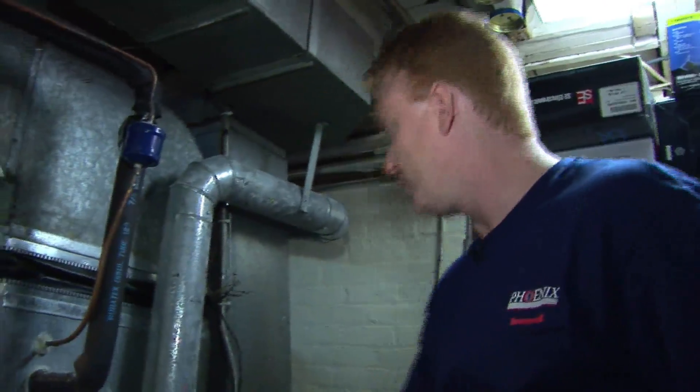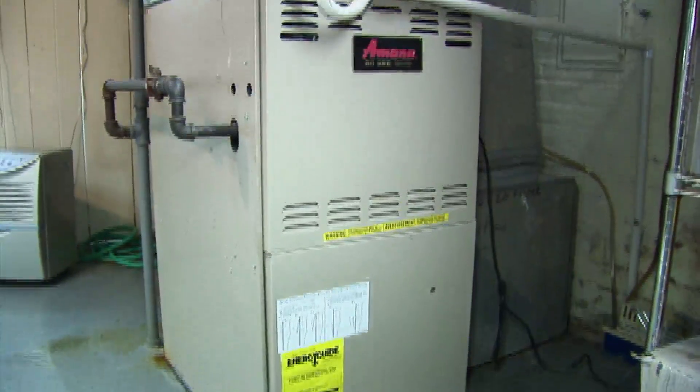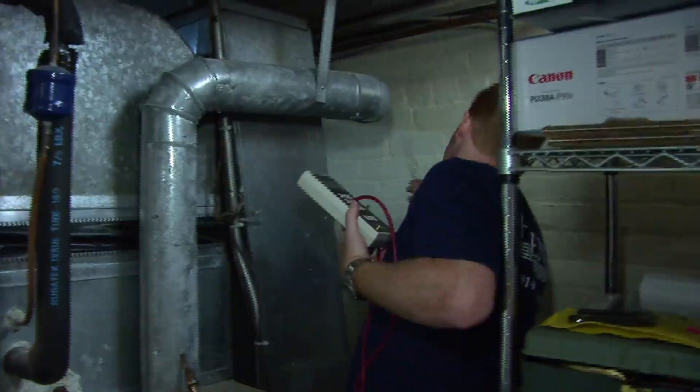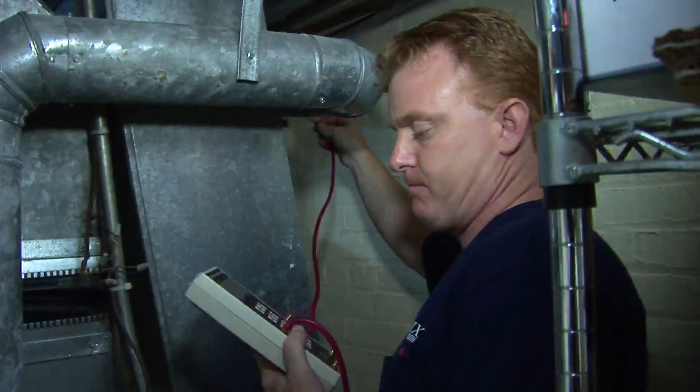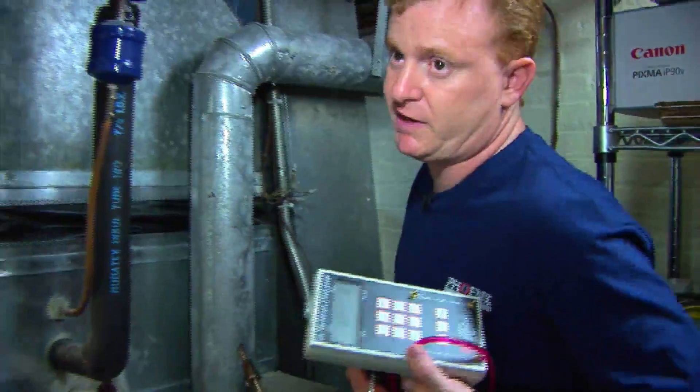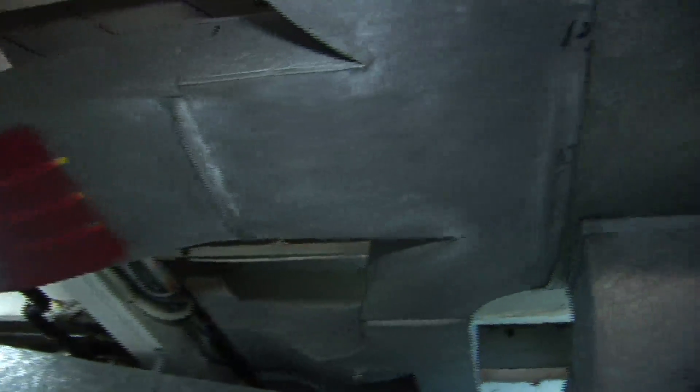Moving to the furnace, Larry tests for efficiency and proper drafting. The furnace has a fan-inducing motor that assists the draft, and it's drafting fine, showing a negative pressure reading. The combustion efficiency reads 82.7%, which is not bad, though it doesn't account for losses through inefficient ductwork, startup losses, or shutdown losses — this is just the combustion analysis.